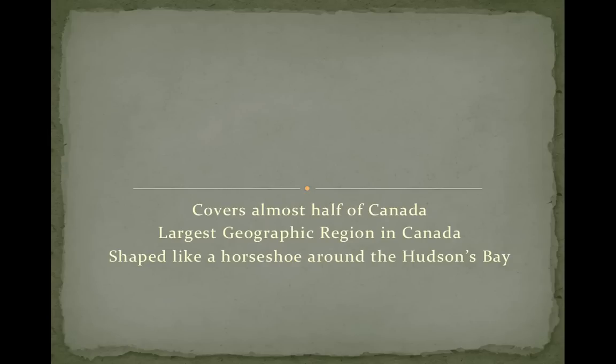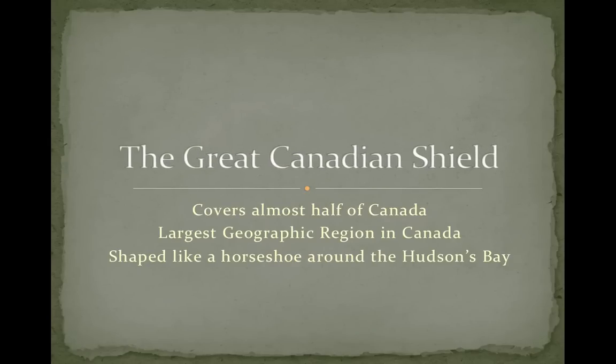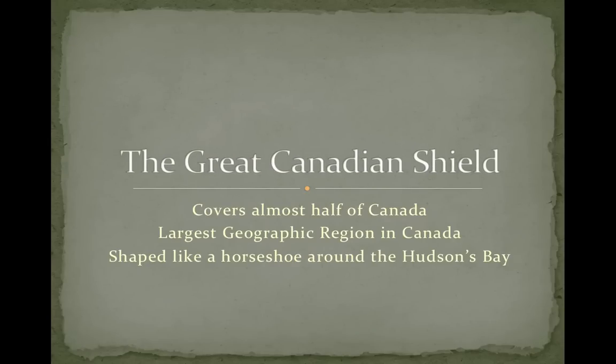Hello everyone, this is Mr. Van Heemert and I'm going to be talking to you about the Great Canadian Shield. Feel free to pause this video at any time while you're watching. The Canadian Shield is the largest geographic region in Canada. It covers almost half of Canada and it's shaped like a big horseshoe.